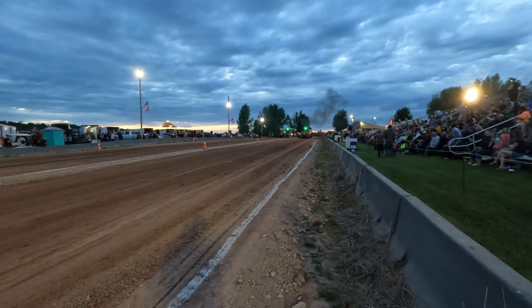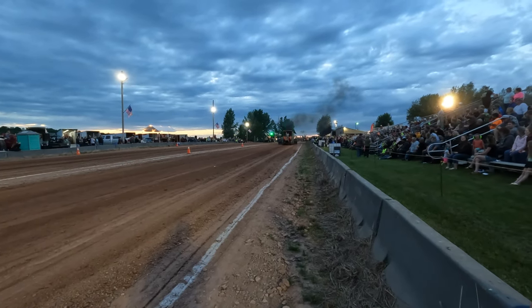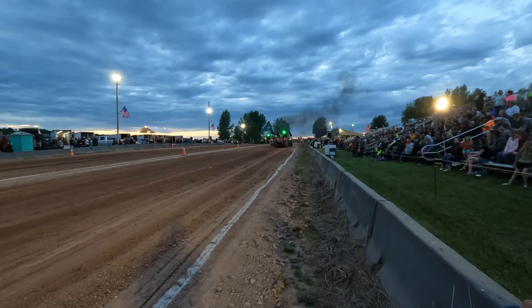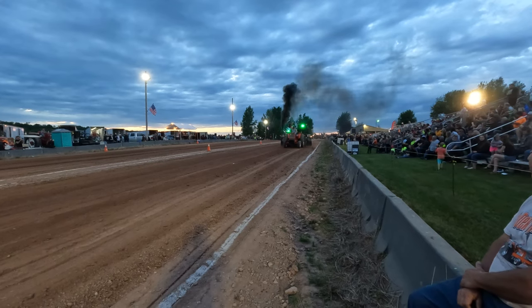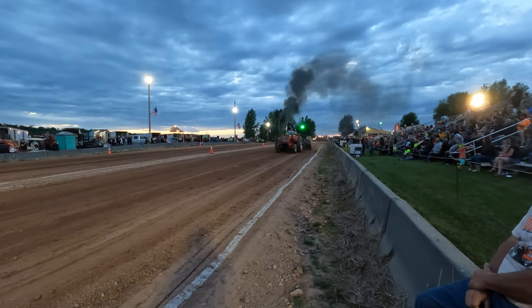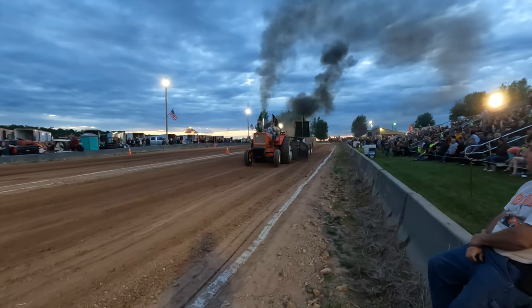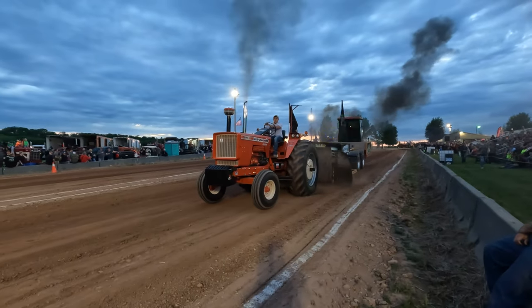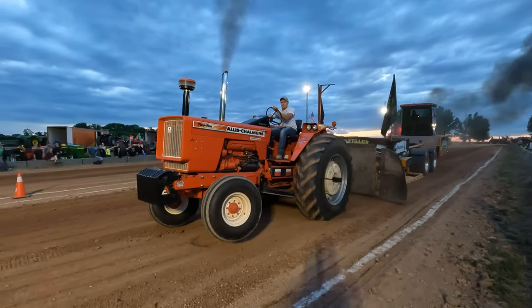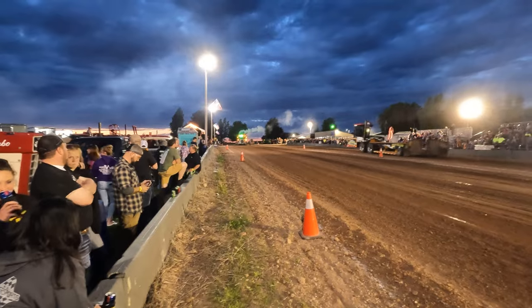This is a NAW 13.5 pace at 9 miles an hour tonight. We change our pace anywhere from 7 to 10. Here comes a cool-looking old-school cab-over.